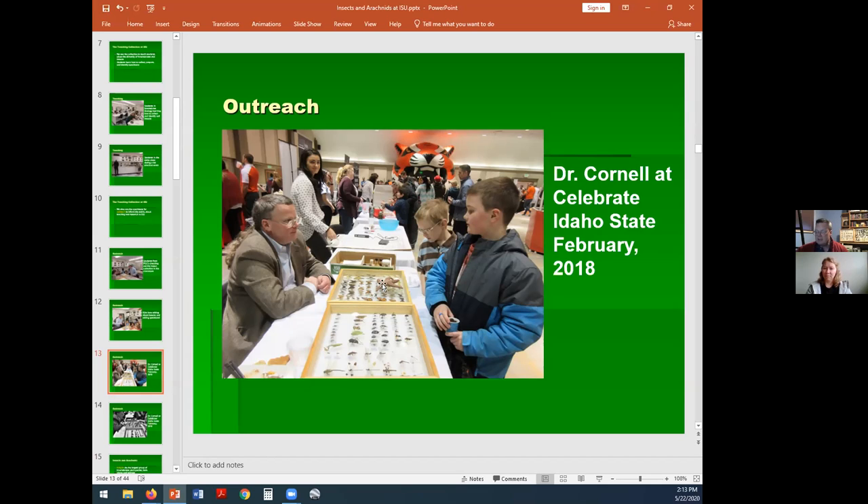Right here is a sea star, also known as a starfish. In the back there are some vials with big arachnids — there's a tarantula in alcohol. They love coming to see it.